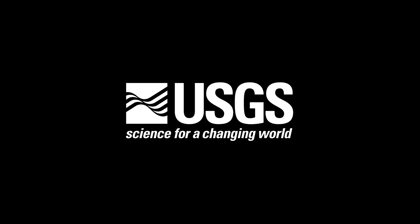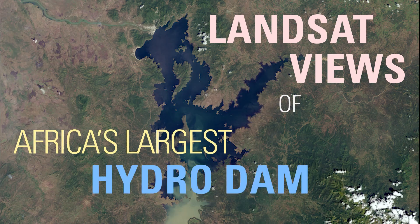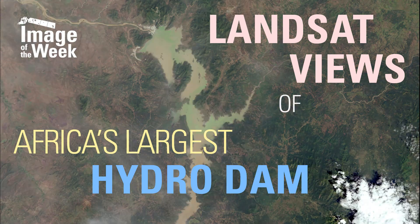USGS, science for a changing world. Landsat views of Africa's largest hydro dam. Image of the week.